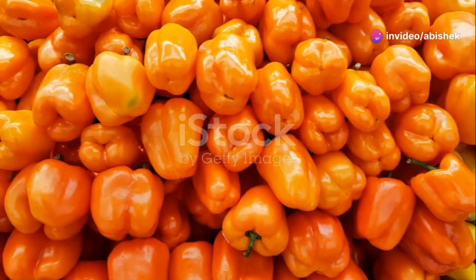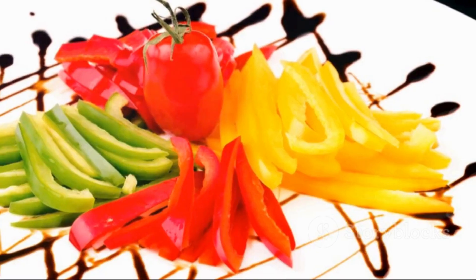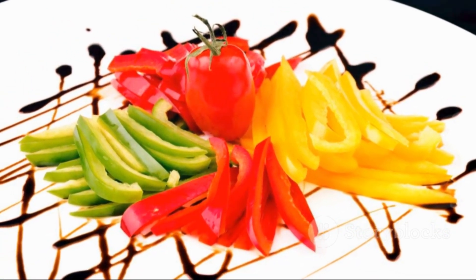Bell peppers? They're not just colourful — they're rich in vitamin C and lutein, which support overall eye health and may reduce cataract risk.